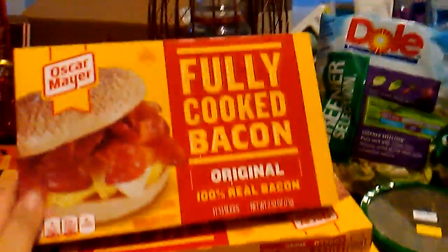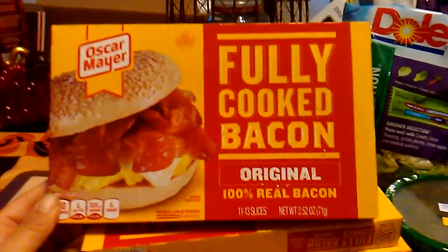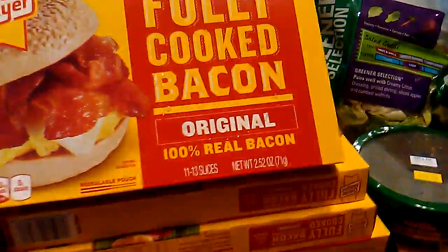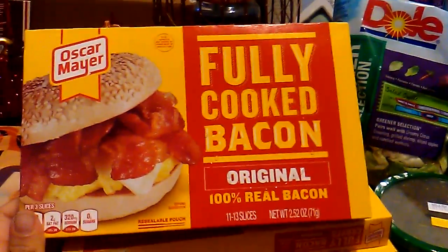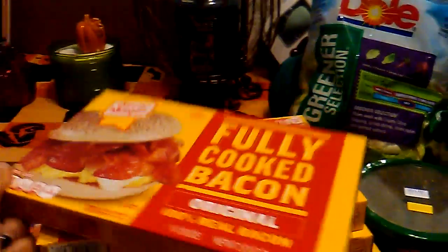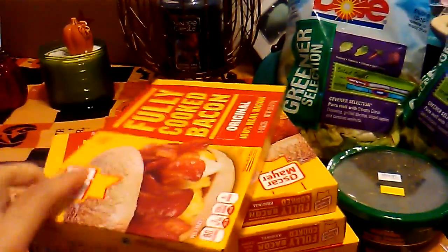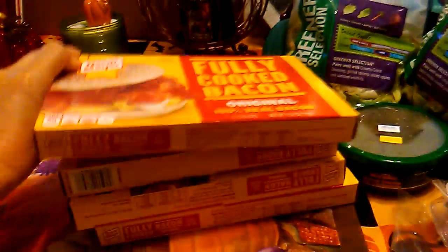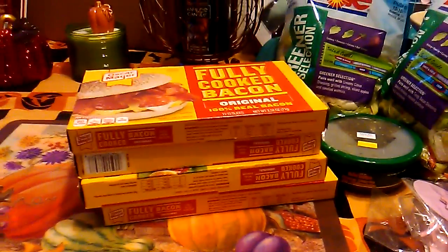I was really happy that I was able to haul the fully cooked bacon. This is my second time hauling it. I did grab four boxes. In each box, it is 11 to 13 slices. The expiration date on this is October 22, 2017. I have not seen these at my local 99 cent stores in a while, so that was a nice surprise.